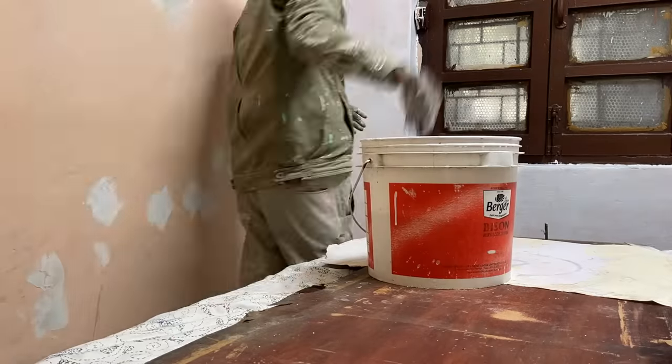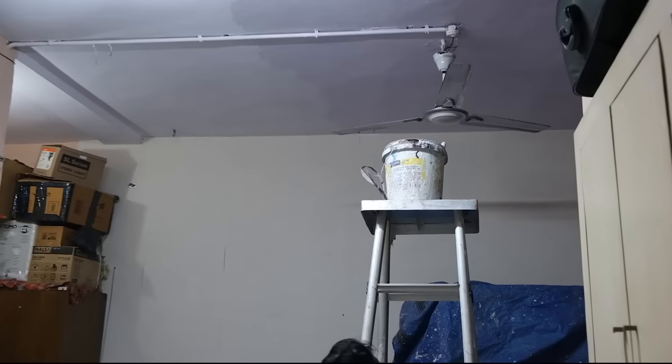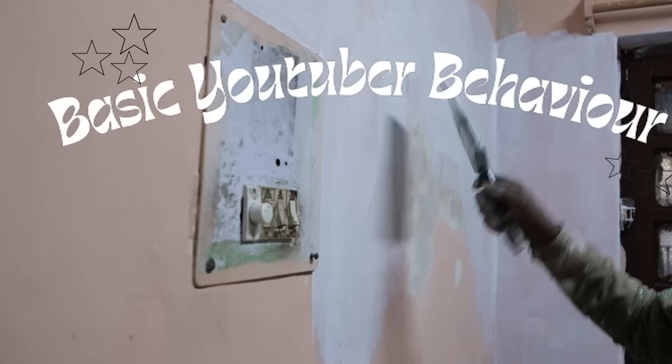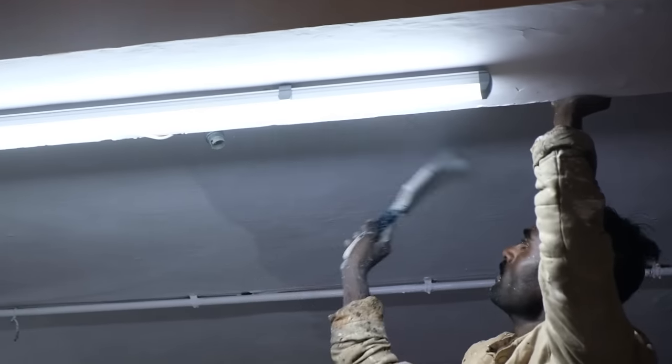The next day was supposed to be the day I had to paint the room, and I initially wanted to paint it myself because of basic YouTuber behavior. But I realized that the ceiling is very high and no matter how long I stand, my hand is not going to reach. So we decided to get help from outside. Okay, paint is done.